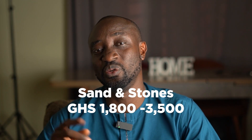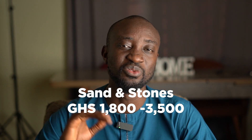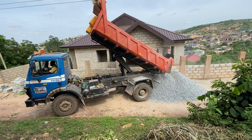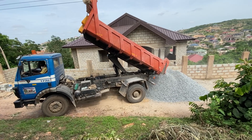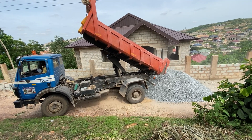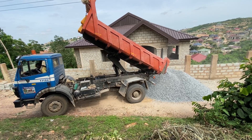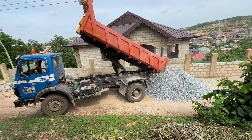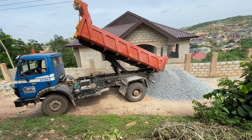Next, let's look at the price of sand and stones. Generally, a trip of sand and stones is selling between 1,800 to 3,500 Ghana CDs. I bought a double axle truck for 2,400 Ghana CDs, so if you negotiate well you can get a good price. It also depends on how far your building site is from where they fetch the sand. Let me know how much it costs in your local area.